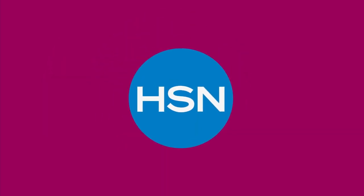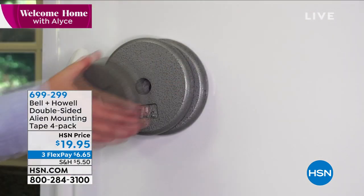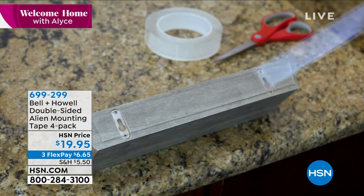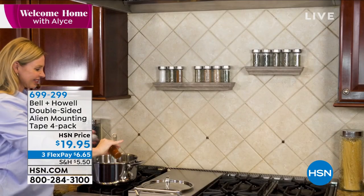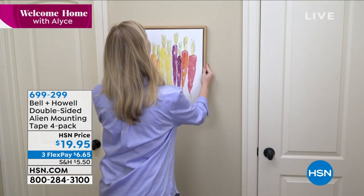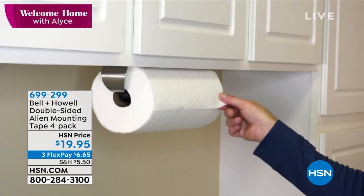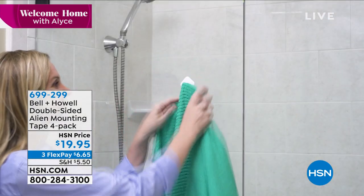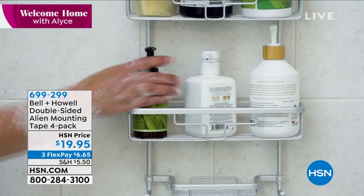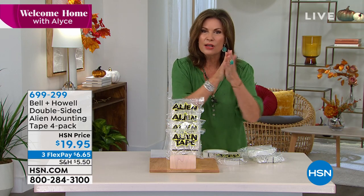Next is Alien Tape — it's called that because it's out of this world smart. You can use this tape without any residue, without any stickiness at all, and hang virtually anything on almost any surface. We're going to give you four rolls of tape for $19.95. Three flex payments on it. The stickiness on this stuff — it adheres, but leaves no residue whatsoever.